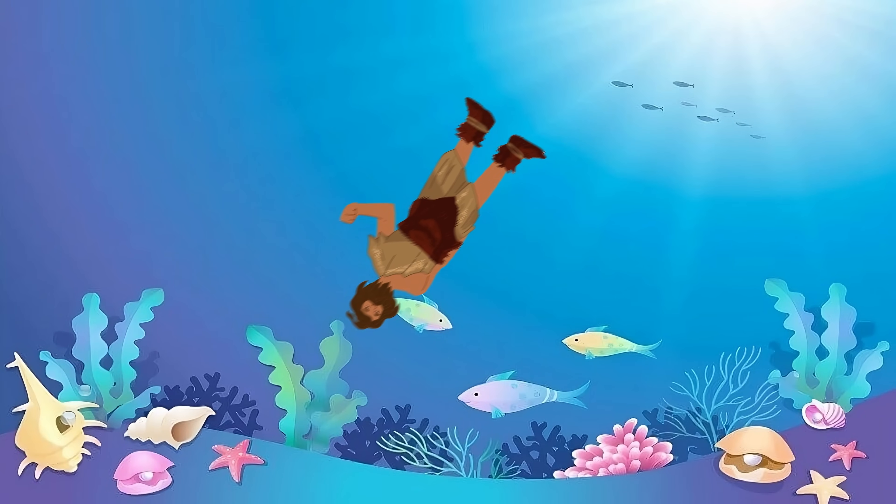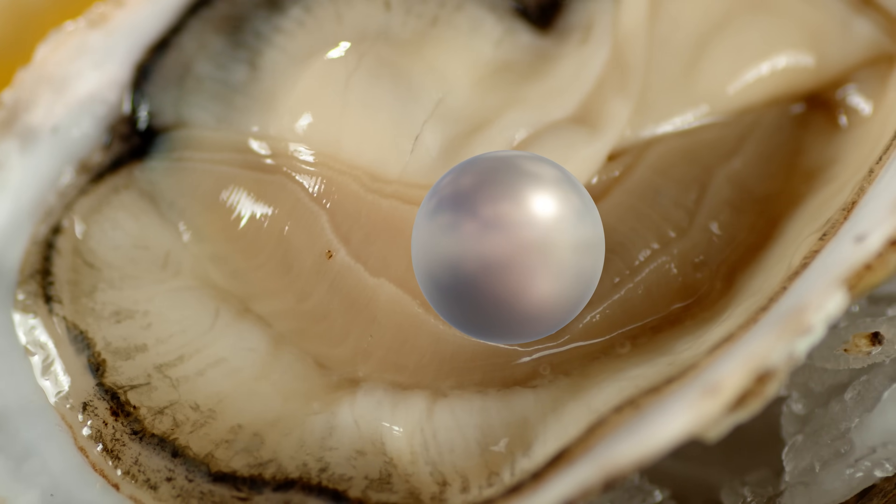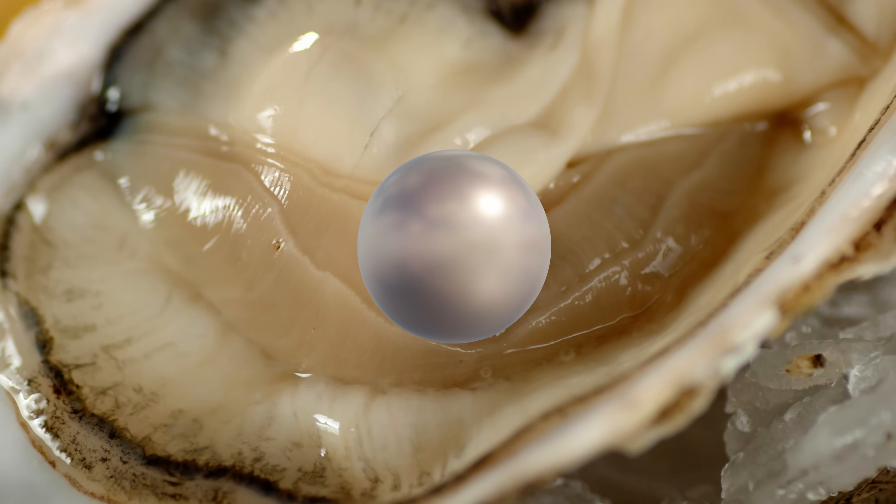Let's start with the natural pearl — this would have been the first pearl that mankind ever discovered, with no synthesizing or culturing processes involved. Early ancient man, diving down for scallops or mussels to eat, would crack one open on the shore and find a gleaming white spherical gemstone inside. How did it get there? Where did it come from? Are there more? Ancient man had no idea where the pearls came from.